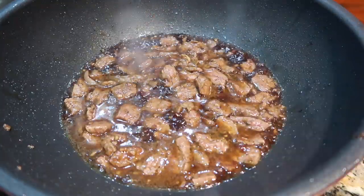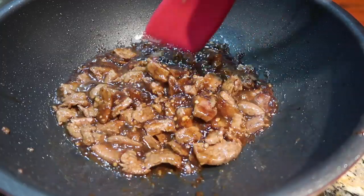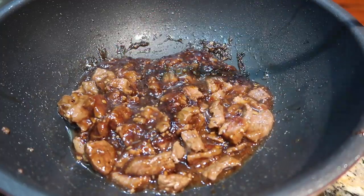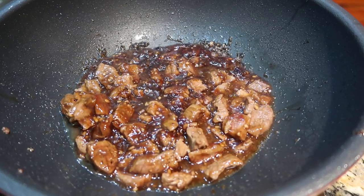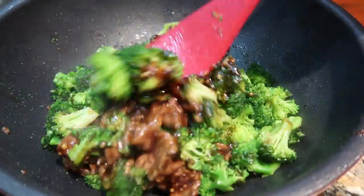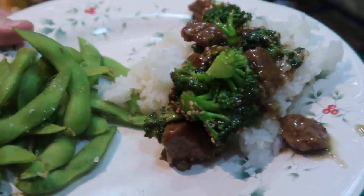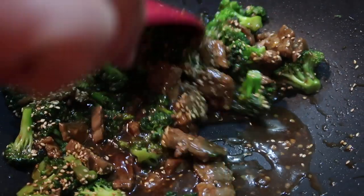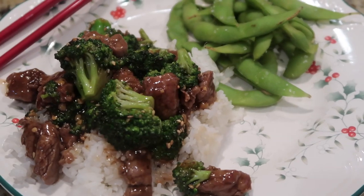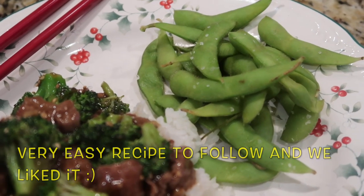We cooked the broccoli in my big wok and took it out when it was crisp tender. Then I cooked the thinly sliced flank steak in a couple of batches, making sure they were good and cooked through and crispy. Then we added the sauce, added the broccoli back in, and when ready to serve, you top it with sesame seeds — I have toasted sesame seeds that I use on a lot of things. I'll leave a comment on whether we liked it and a link to the recipe, with some edamame on the side.